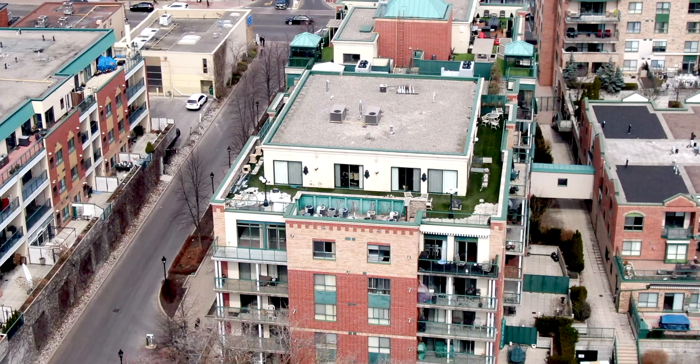Hi there, it's Ryan Eman from RE-MAX West. I'm standing on the balcony of our newest listing located here at 141 Woodbridge Avenue, located right in the heart of Market Lane Village.